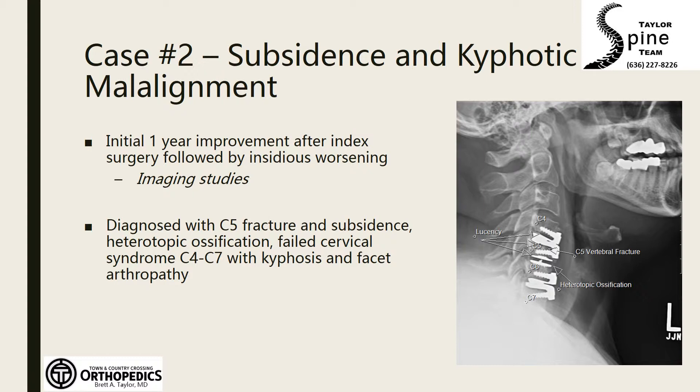Case 2 is a patient in his mid-30s who came to see me a few years after three-level disc replacement after a work injury. His X-rays identified a number of pathologies and diagnostic testing verified that he had failed cervical syndrome at the region of his prior surgery. Facet injections confirmed that a component of his pain was coming from the facets in the region of his prior disc replacement.